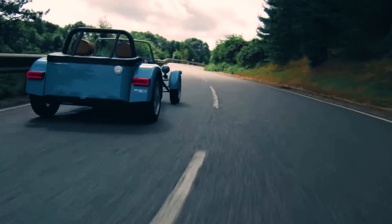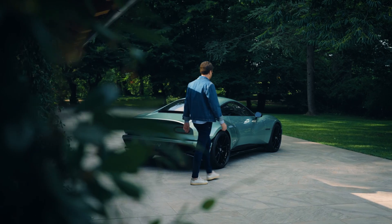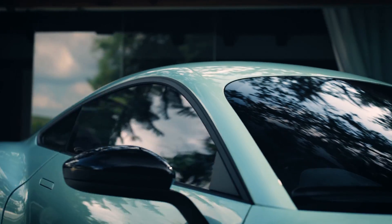The 7 is this extra lightweight roadster, and Project V is actually a sports coupe. So the question was: how do we apply this core principle to the sports coupe architecture?